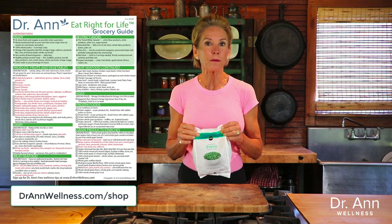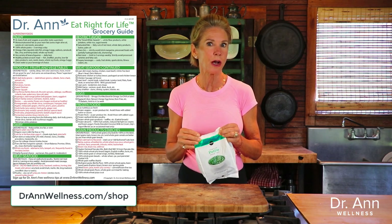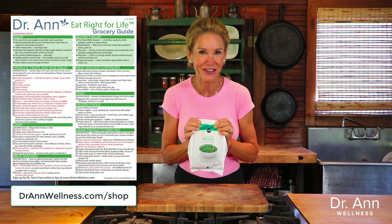Frozen peas should be a staple in your freezer. You can certainly do fresh peas too, but these are just super convenient. Speaking of underappreciated superstar foods, that's why I created my grocery guides — because I want people to be educated, informed, and empowered as grocery shoppers to really know the foods that need to be going in that cart and the ones that need to be staying on the shelf.